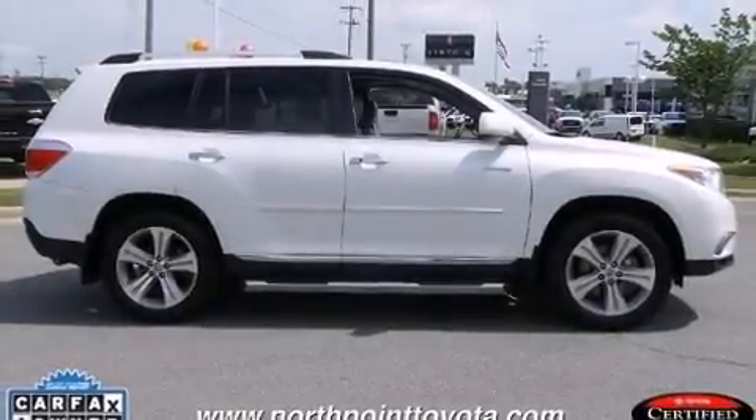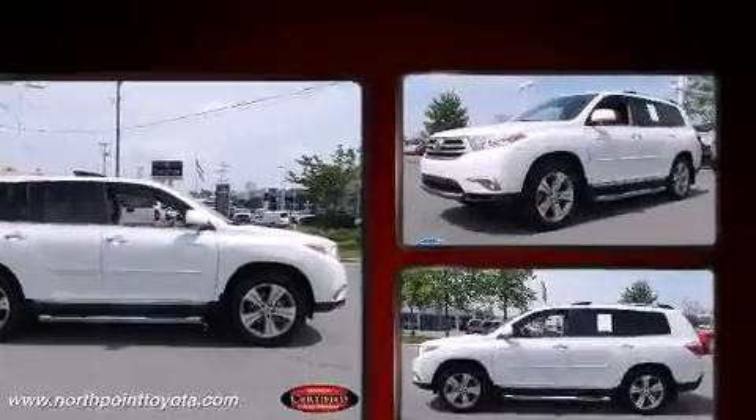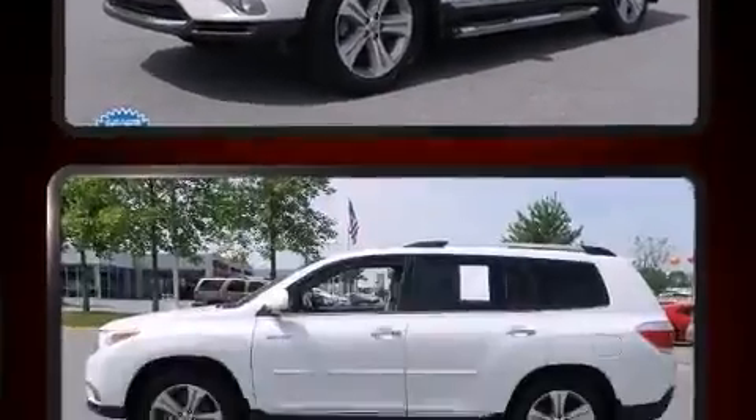Come test drive this 2013 Toyota Highlander. Under the hood, you'll find a six-cylinder engine with more than 270 horsepower. And for added security, Dynamic Stability Control supplements the drivetrain.